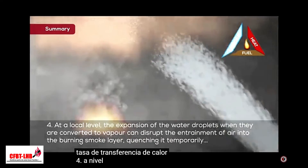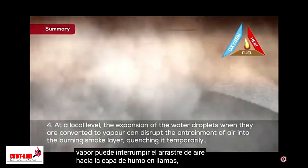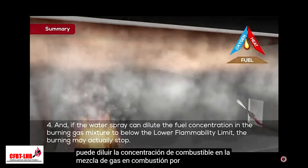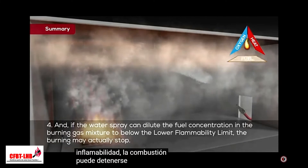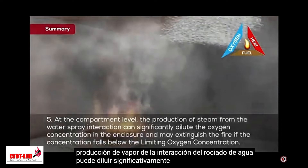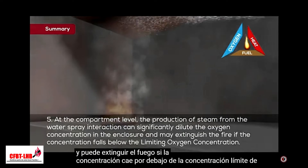Fourth, at a local level, the expansion of the water droplets when they're converted to vapor can disrupt the entrainment of air into the burning smoke layer, quenching it temporarily. And if the water spray can dilute the fuel concentration in the burning gas mixture to below the lower flammability limit, the burning may actually stop. Fifth, at the compartment level, the production of steam from the water spray interaction can significantly dilute the oxygen concentration in the enclosure and may extinguish the fire if the concentration falls below the limiting oxygen concentration.